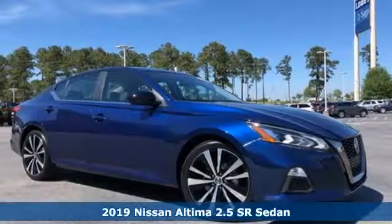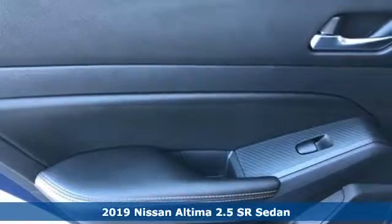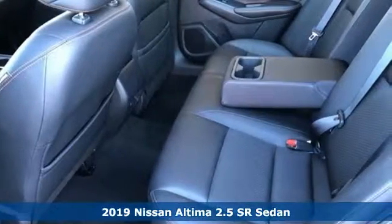Here's a 2019 Nissan Altima. No one likes to be put in a box, so don't drive one. Enjoy the aggressive looks and the soothing comfort of the Altima.